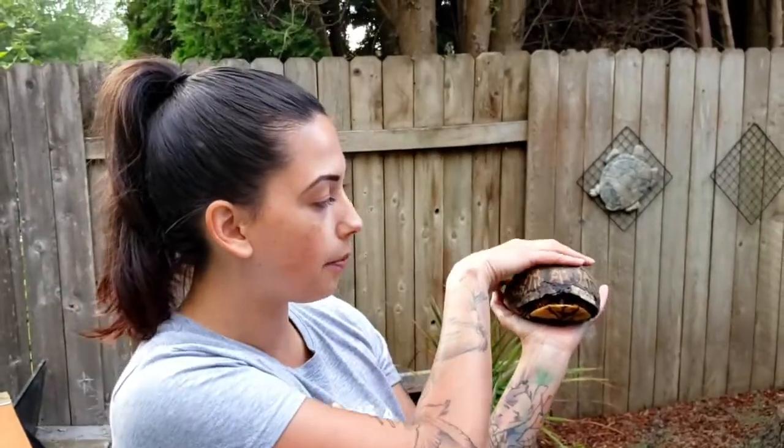Another bit of information about box turtles, or turtles in general: the top part of their shell is called a carapace, and the bottom part of the shell right here is called a plastron.